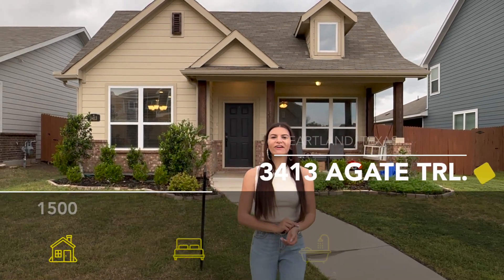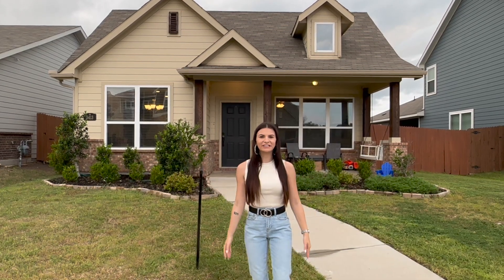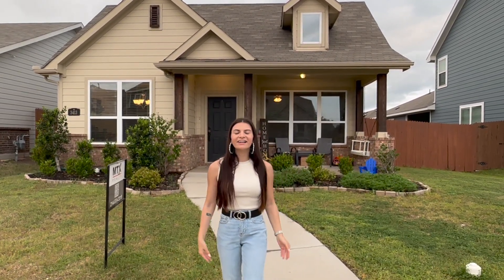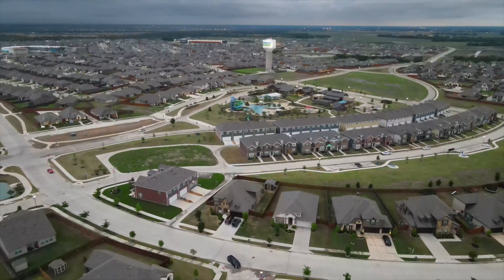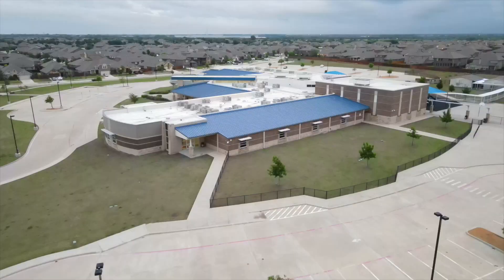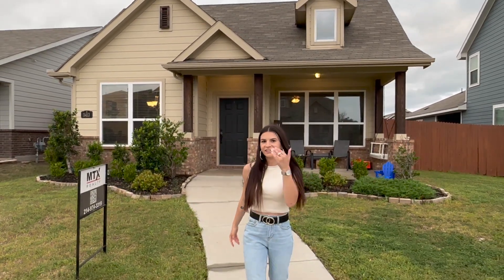What's going on y'all! Today we are in Heartland, Texas in a huge master plan community. I'm Laura, your Dallas Fort Worth realtor. I'm so excited to show you our newest listing — a beautiful farmhouse. With this being a master plan community, you have all of your amenities: an amenity center, two pools, schools inside the community, and they're building a gas station and a car wash. Let's go inside and check it out!